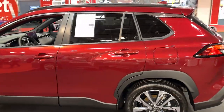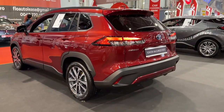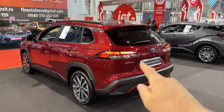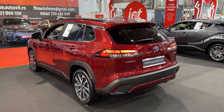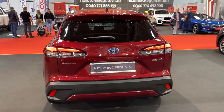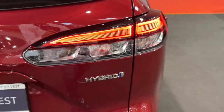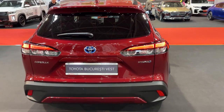The length of the car is 4 meters 46. From the rear, you have large LED tail lamps with horizontal lights. I want to hear your thoughts — how do you like the design of the new Corolla Cross? As you can see, we have the 'hybrid' lettering here and also the badge with the blue element.